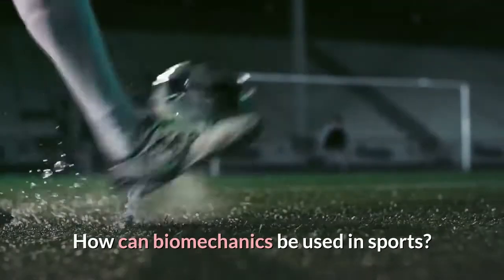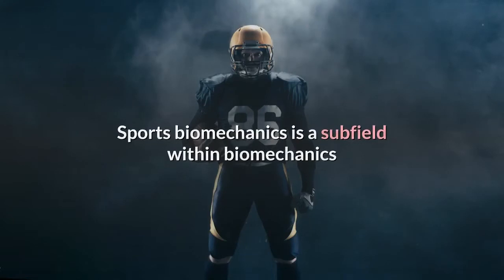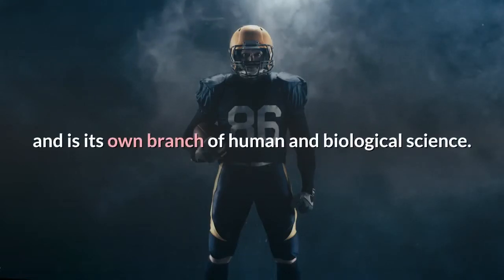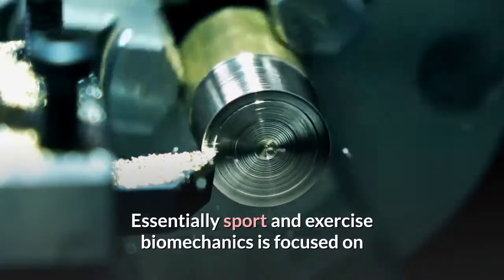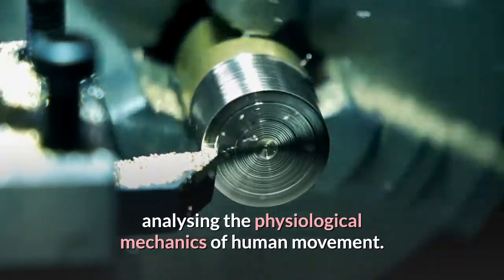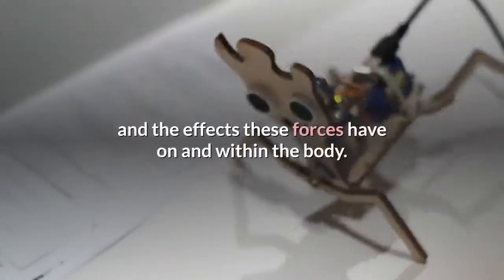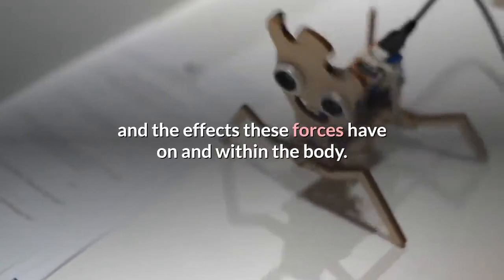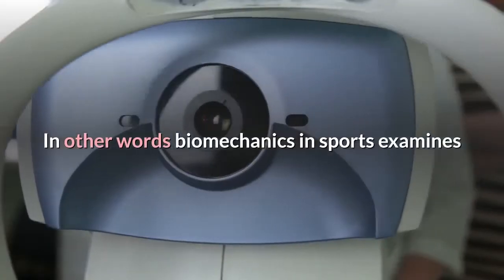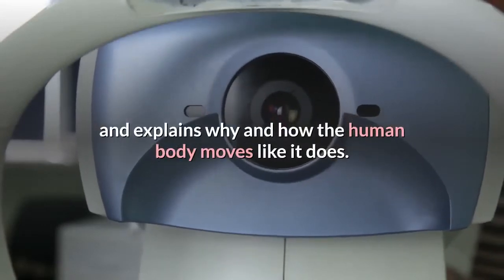How can biomechanics be used in sports? Sports biomechanics is a subfield within biomechanics and is its own branch of human and biological science. Essentially, sport and exercise biomechanics is focused on analyzing the physiological mechanics of human movement. This includes analysis of how forces interact and the effects these forces have on and within the body. In other words, biomechanics in sports examines and explains why and how the human body moves like it does.